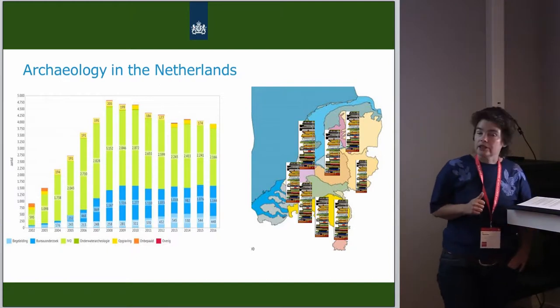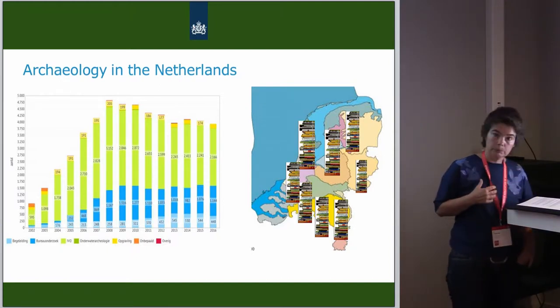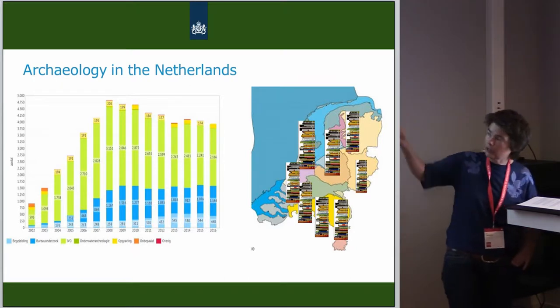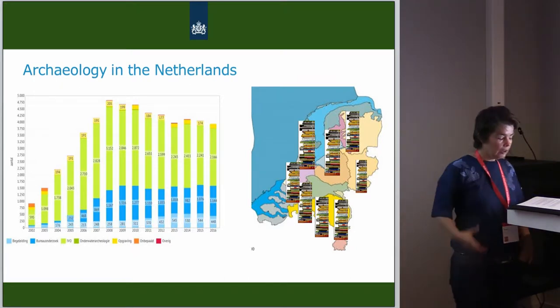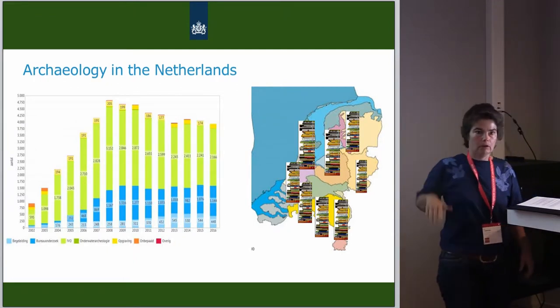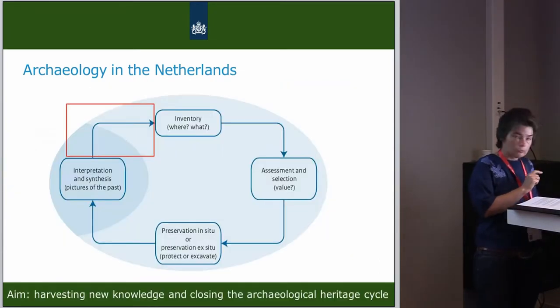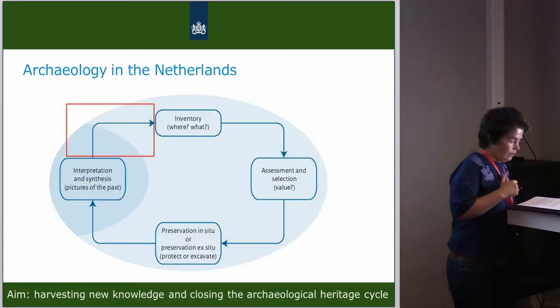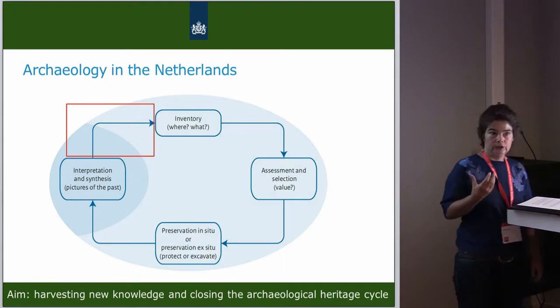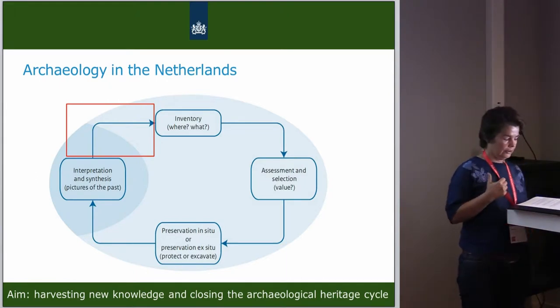Most of these investigations are published within two years. And the reports, as you can see on the right, are available. But these piles of reports are growing and growing. The problem is that the information from these reports is not integrated and analyzed.